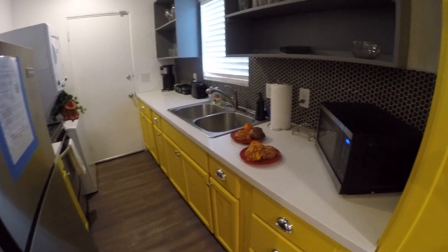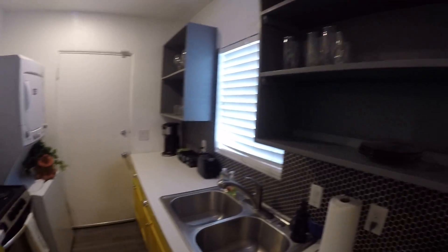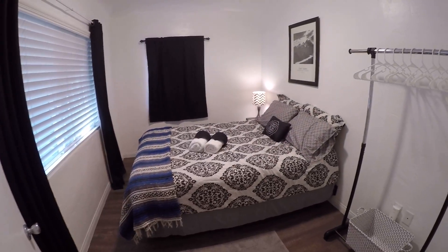The kitchen has a microwave, stove, washer, dryer, and dishes. And here's the other bedroom.